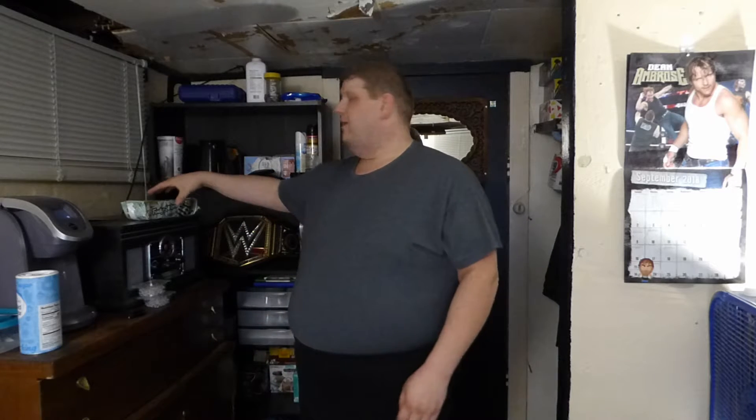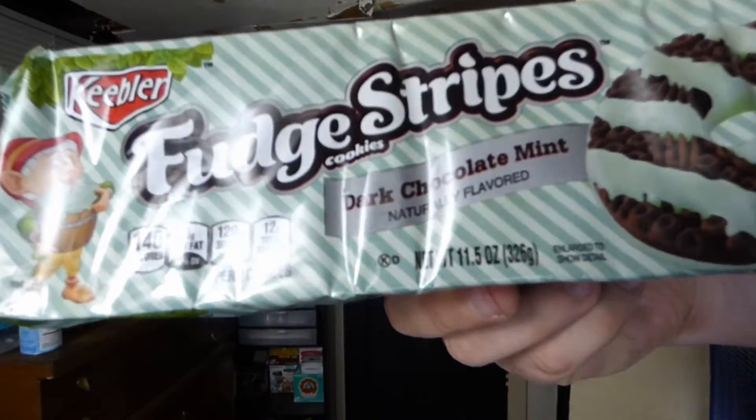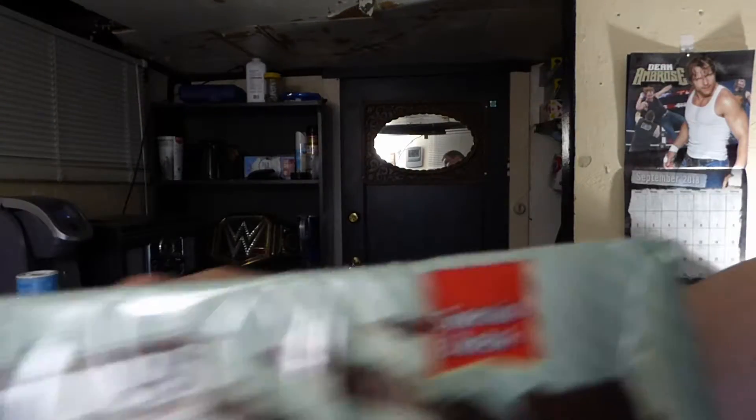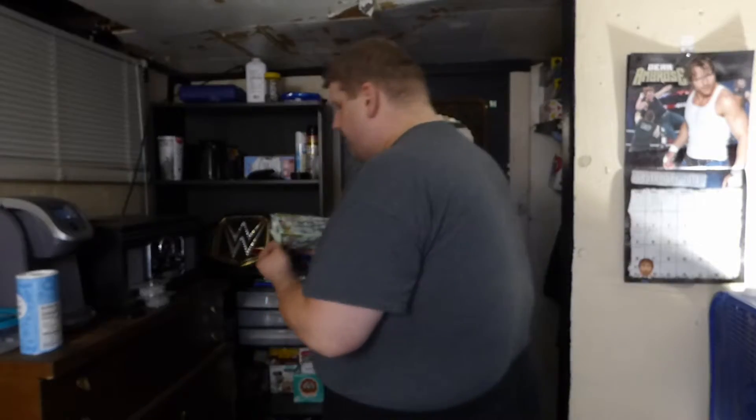Grammite, it's time to unite, here's the Grammite Edition. Today I have for you Keebler Fudge Stripe Dark Chocolate Mint, and a special batch right there. That's why I'm doing this as an episode of Grammite Edition.